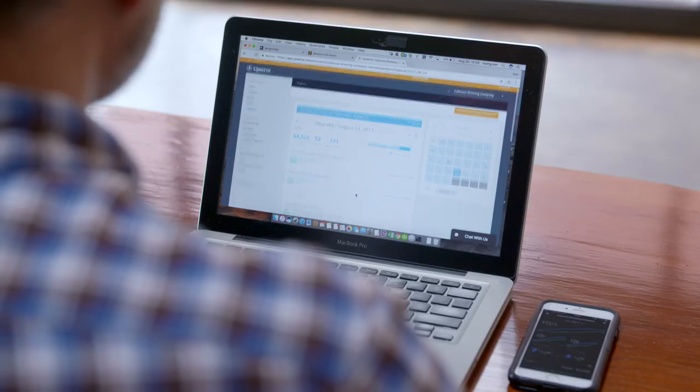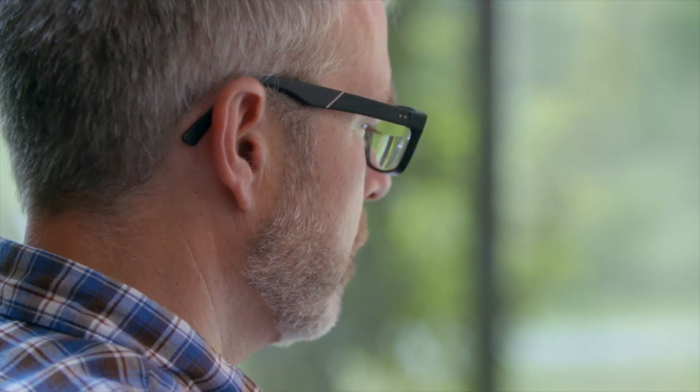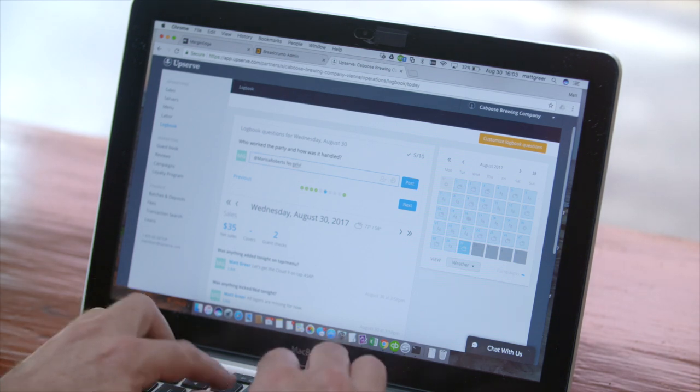One of the benefits of having Breadcrumb POS integrated with Upserve is our ability to save time in generating reports. Each night we use the logbook, and without our logbook it would be a tremendous amount of effort to get us the information that we need on a daily basis.